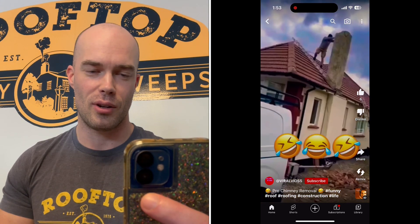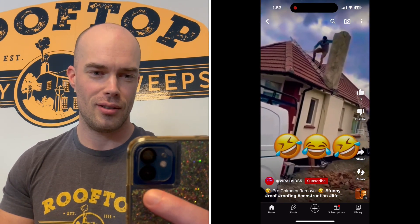No helmet either. Yeah, don't wear a helmet — because if you're going to fall off a roof, you definitely want to just take it to the face.